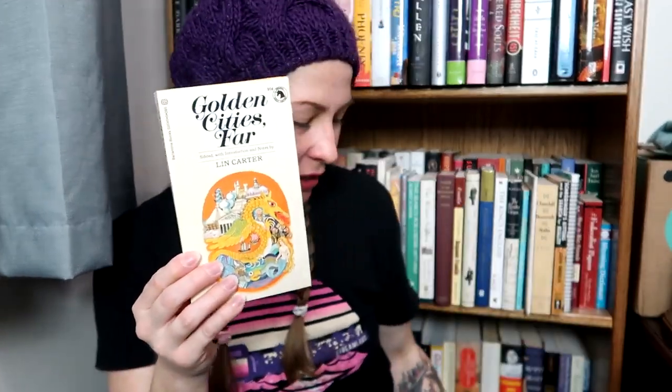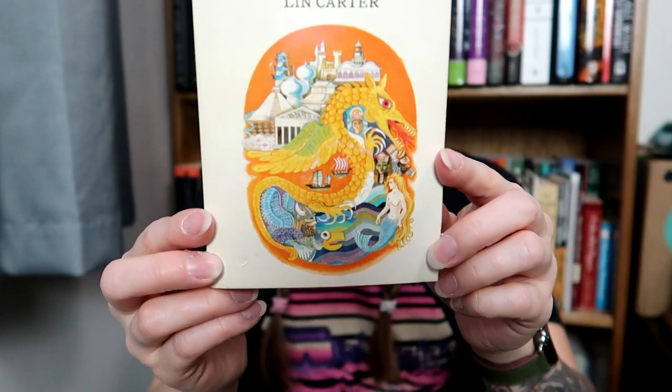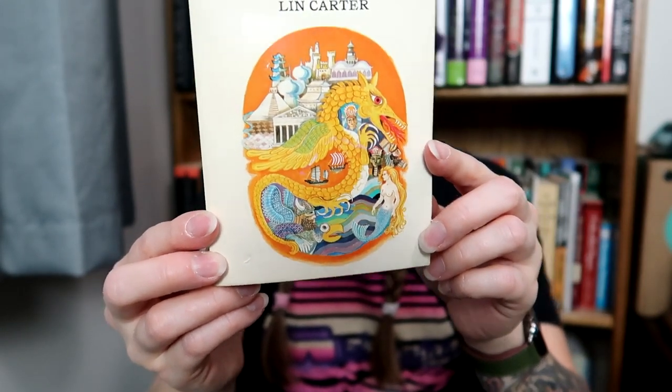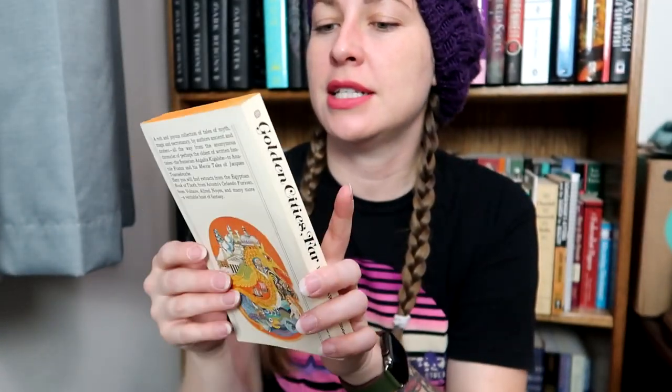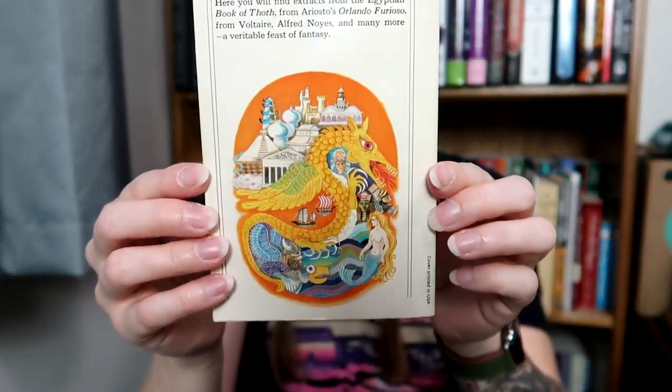Golden City's Far by Lin Carter. Now a lot of these books are introduced by Lin Carter, and then this book is actually by Lin Carter, so I'm very interested to read what they write. I just love the cover, and it's repeated on the back.